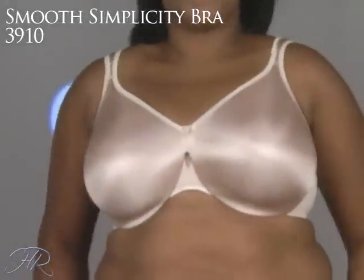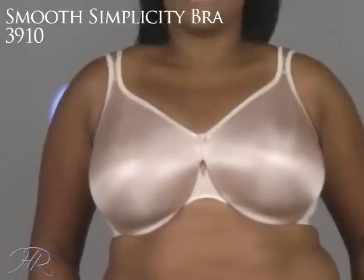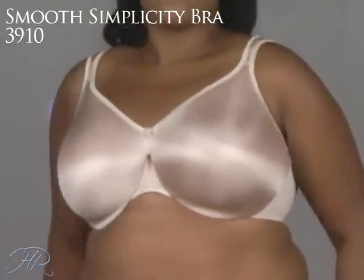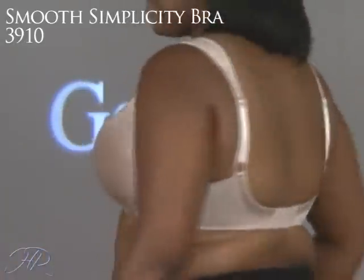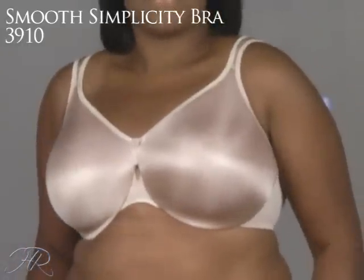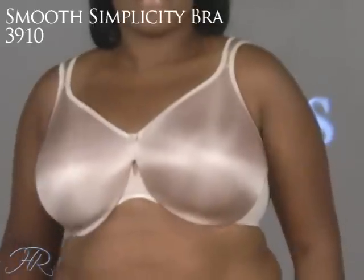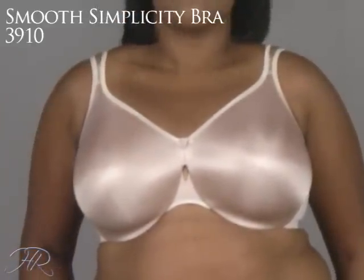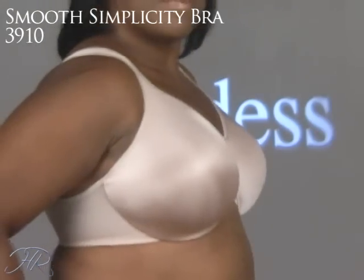Goddess has this great t-shirt bra that doesn't have any foam, yet the cups are seamless — it's the 3910 Smooth Simplicity Bra, and the range is amazing: 36 to 52 and C to H cups. It has a double layer of fabric in the cup, so it takes care of modesty issues. Notice the straps — they're padded, so very comfortable. There's a little diamond-shaped opening in the front between the cups, just to give it a more oomphy look. And this bra also has a minimizing quality — it takes down the apex of the bust.